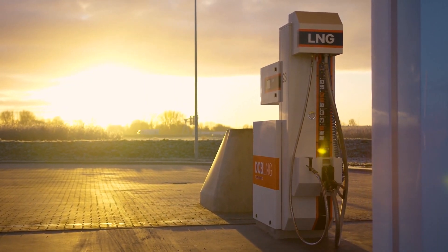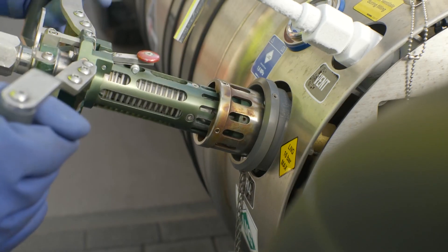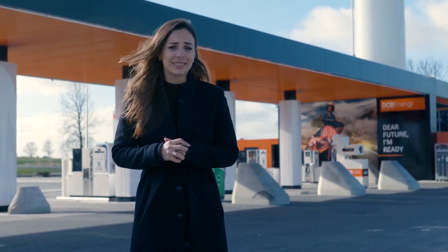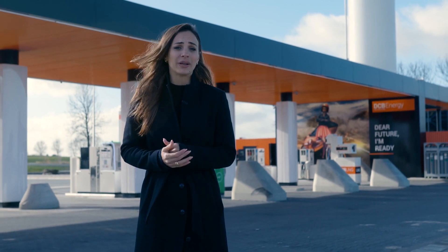Liquefied natural gas is becoming one of the more popular fuels for heavy-duty transport. With this increasing demand for this greener energy, the need for reliable LNG stations is also increasing.